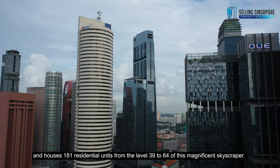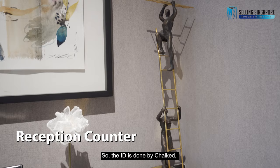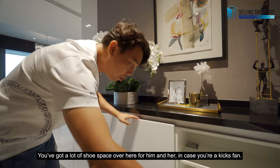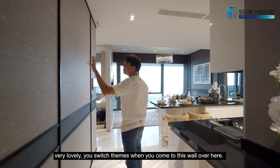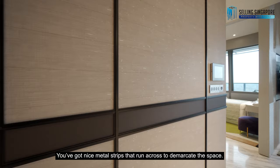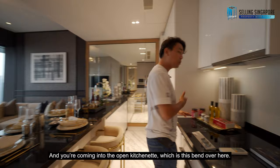Walking through the front door, the first thing you're greeted with is this reception counter that the developers have already built in. The interior design is done by Chok, immaculately done up with a granite countertop. You've got a lot of shoe space over here for him and her, in case you're a sneaker fan. Check out the wallpapers that run throughout the home — very lovely. You switch themes when you come to this wall, with nice metal strips running across.